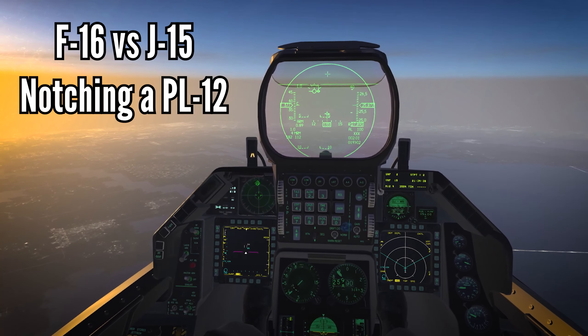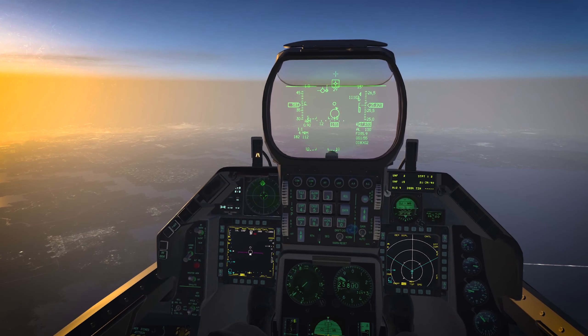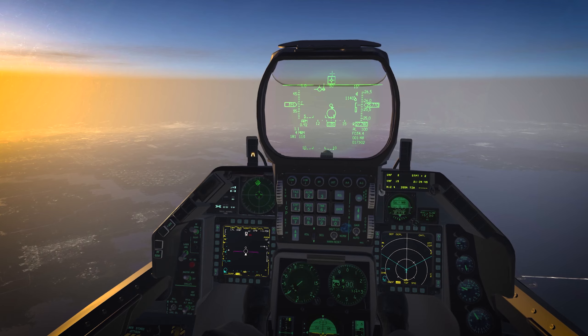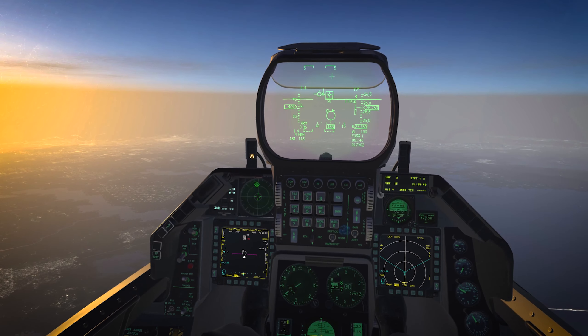I'm in Falcon BMS F-16 Block 40 versus a J-15 with PL-12s, which is basically equivalent to an AIM-120 Bravo. They're very dangerous and should not be taken lightly.